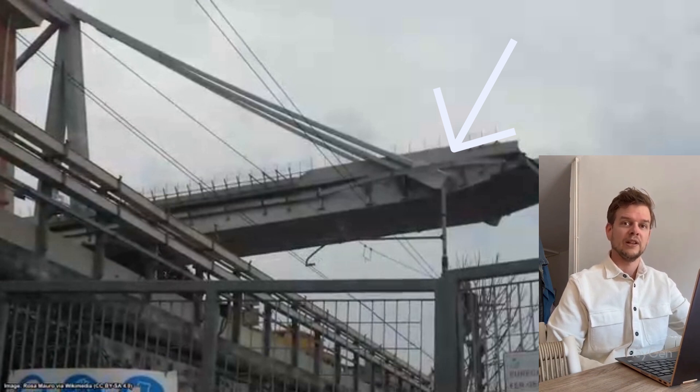And because it's all hidden, no one saw it until the moment it failed. Add to that, this bridge had no backup system, no redundancy. If one element failed, the rest had no chance.